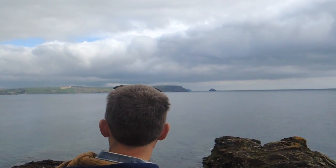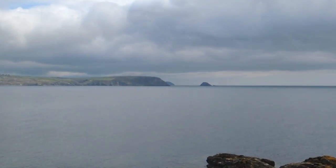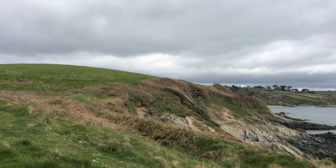Looking up that way is Nare Head and in the very distance is Dodman Point. We're heading back that way along the coast.